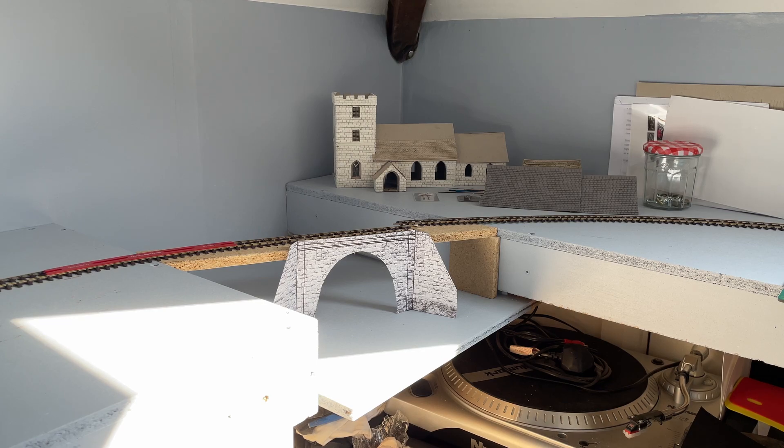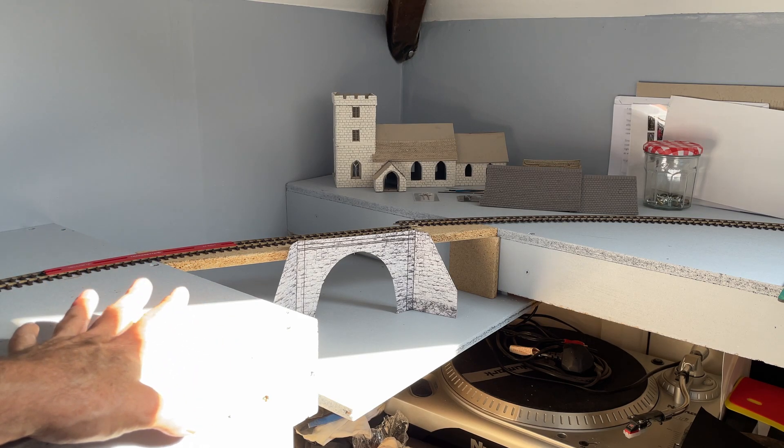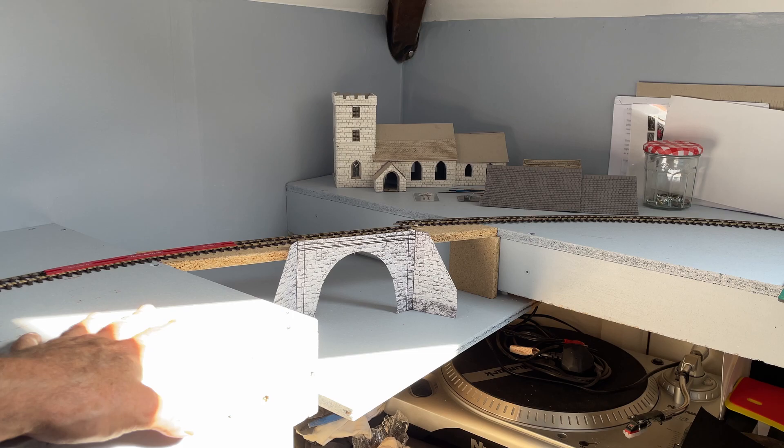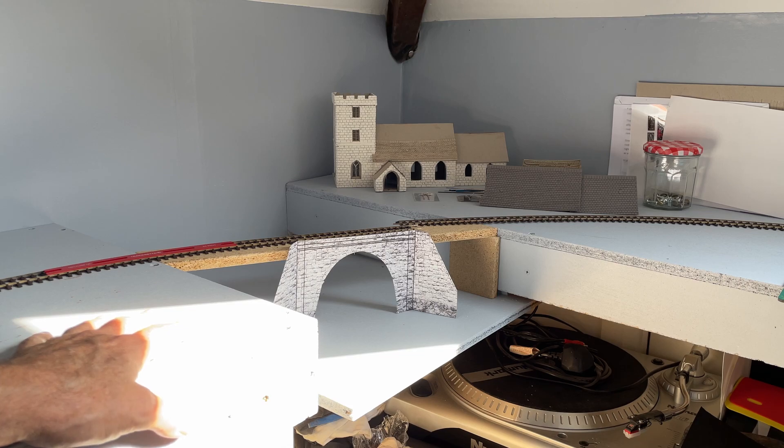It's a small layout — it was always going to be a small layout. But what it will mean is that I can now create the scenery here, which will give me plenty of opportunity to make mistakes and learn as I go, before I move on eventually — hopefully someday — onto a bigger layout somewhere else. At the moment this is all I've got to work with, but that's fine. We work with what we've got.